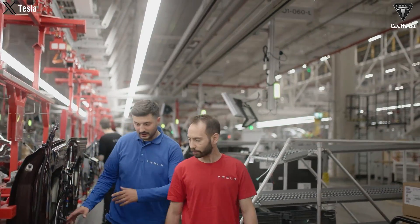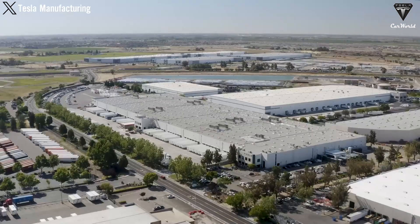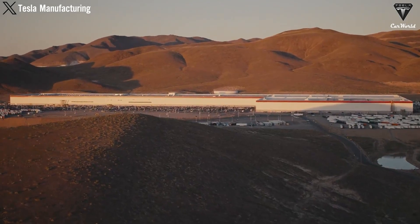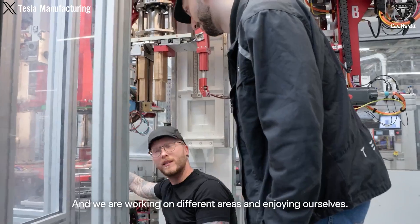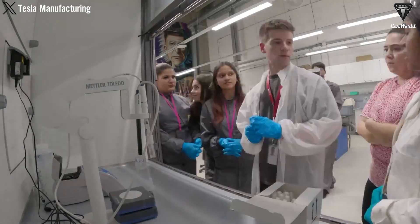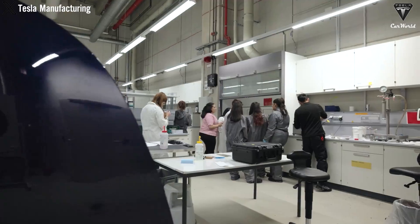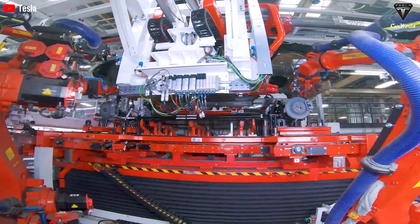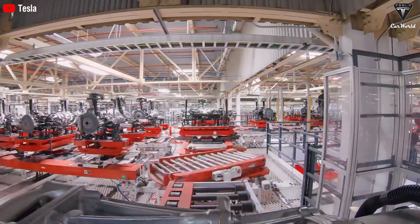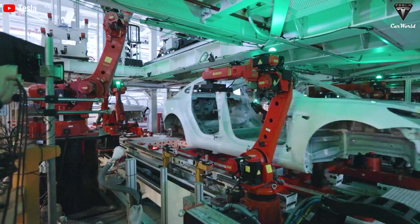Tesla's focus on optimizing the production process is a crucial component in boosting 4680 cell output. Data analysis and AI play a key role in this effort. By tracking machine performance, raw material quality, and production line efficiency, Tesla can identify bottlenecks, anticipate potential issues, and implement corrective measures quickly. Predictive maintenance, driven by historical data and real-time metrics, helps minimize downtime and ensures continuous production, allowing Tesla to address problems before they escalate.